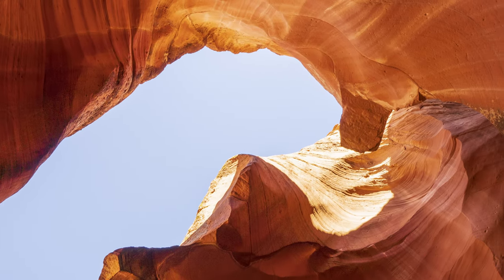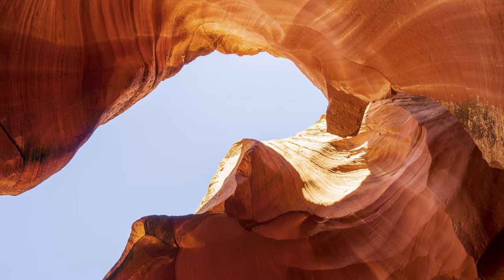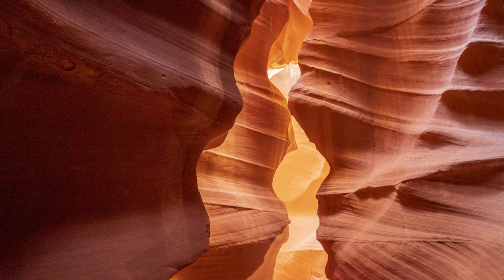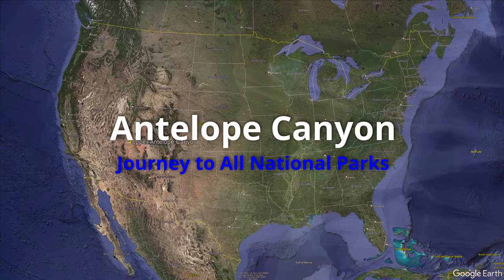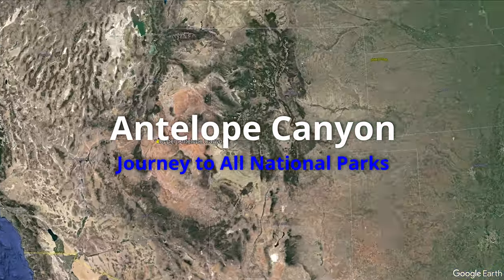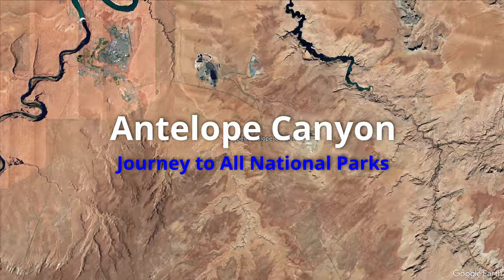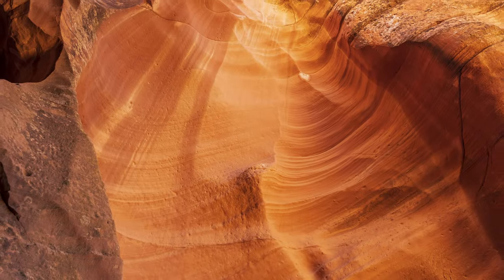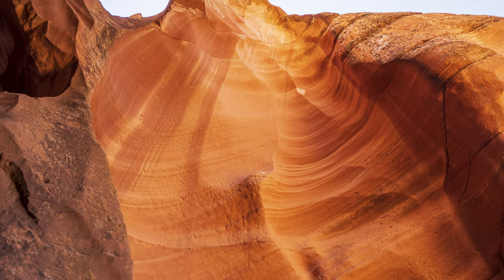Chances are you have seen pictures of Antelope Canyon, even if you have never been there before. Is Antelope Canyon worth the trip? I will answer that question later, but first some background.